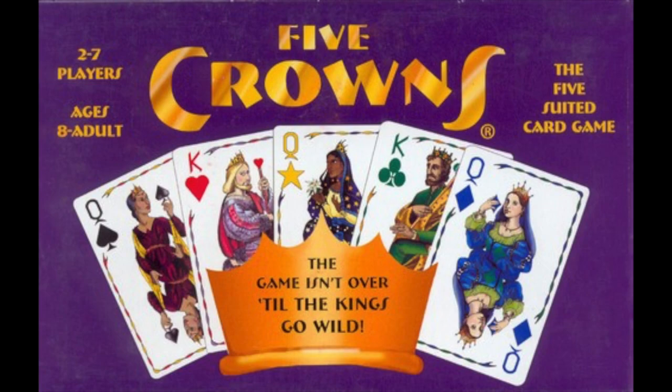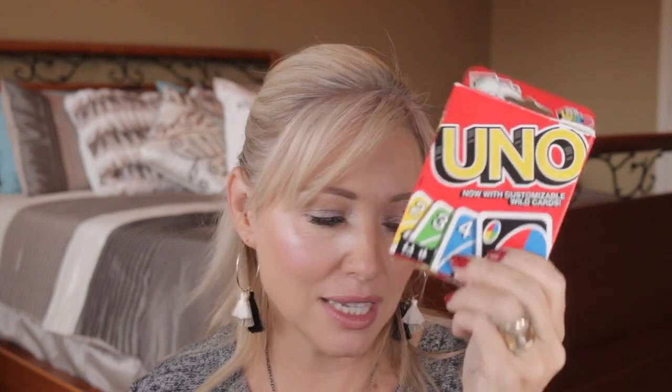As far as ones that will fit in stockings, I have seven options here — actually I can't find one of them. Shocking — a game has gone missing. That one is Five Crowns: really fun card game, really easy to learn, lots of people can play it. Second is Phase 10 — awesome game where you're trying to go through 10 phases and be the first to complete them. And of course no card game list is complete without mentioning Uno. It's a classic — gotta have it.